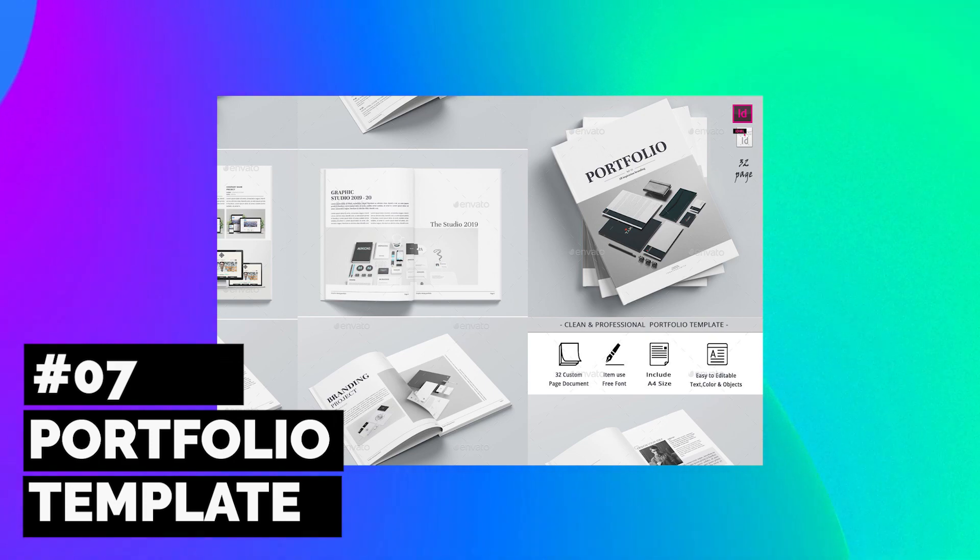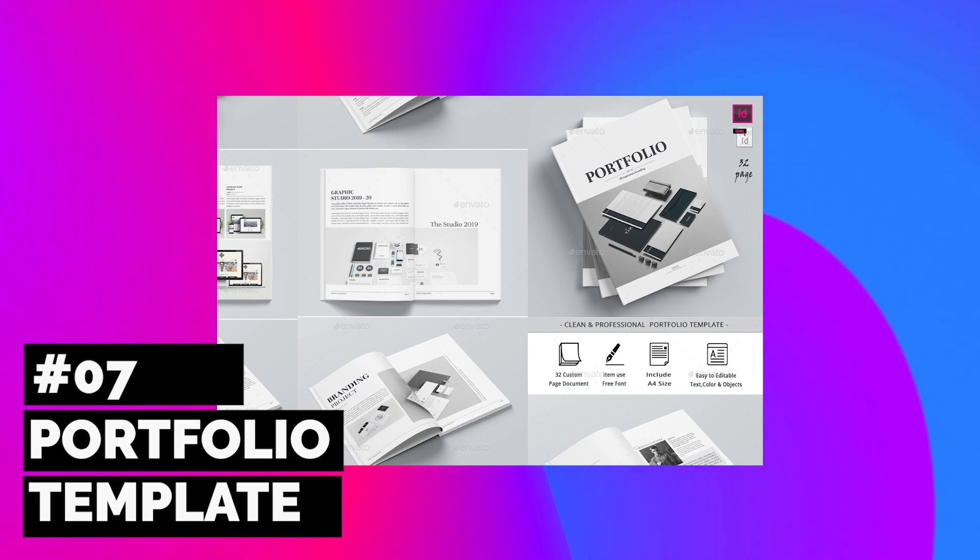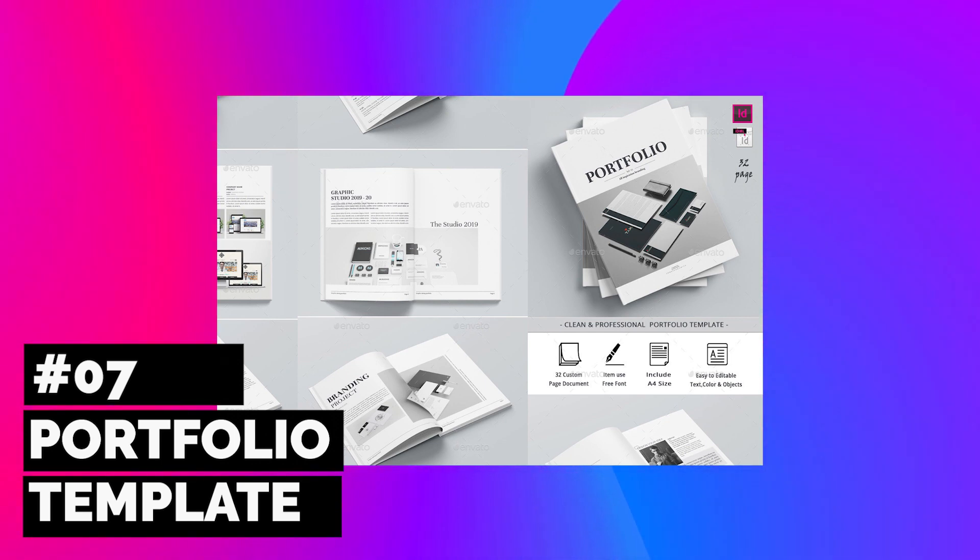All InDesign lovers should definitely add this versatile asset to their arsenal. This print portfolio template includes an elegant and modern layout created with plenty of room for your content, at a whopping 32 pages in total.